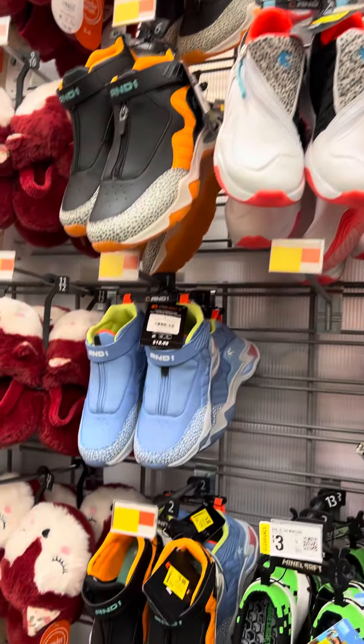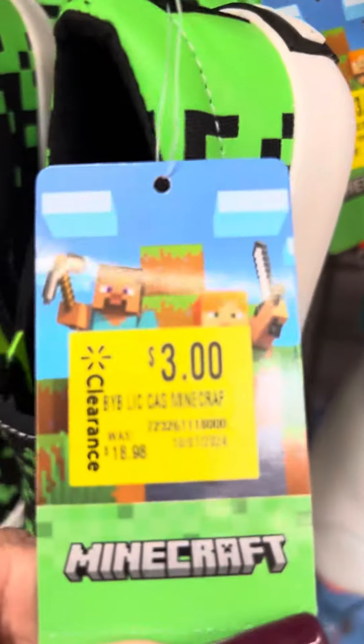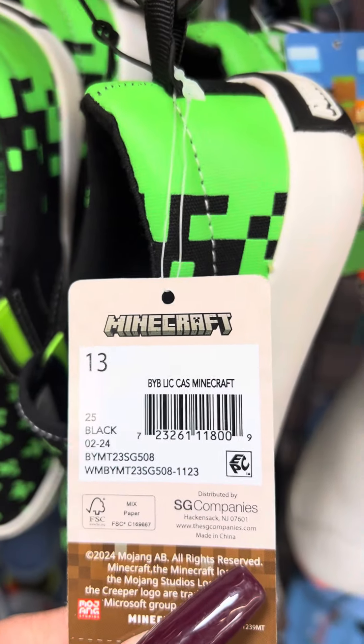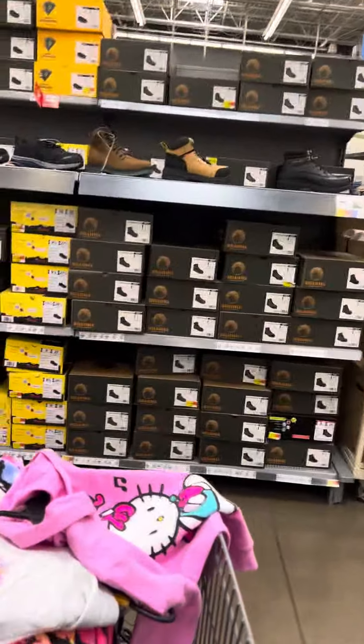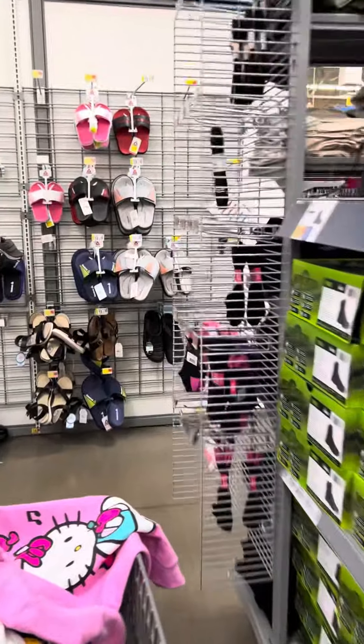They do have a lot. They also have the Minecraft shoes over here, little slip-ons, these are for $3, regular price $18.98, and here is a barcode for this one. Check your stores for shoes, guys — there's a lot on clearance. I am going to come around; I did see some other shoes over here on clearance.